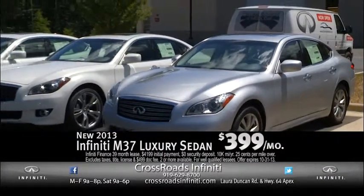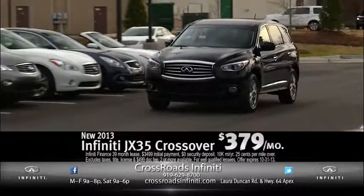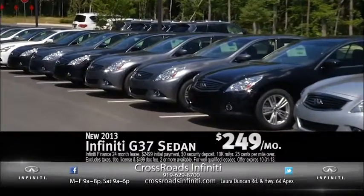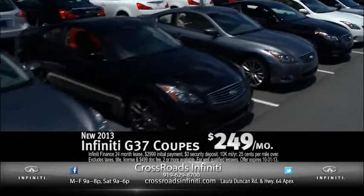Just announced from Infinity: lease a 2013 M luxury sedan for only $3.99 per month, or the popular JX7 passenger crossover for only $3.79 per month. Take your pick — a G37 sedan for only $2.49 per month, or a G37 coupe for only $2.49 per month.